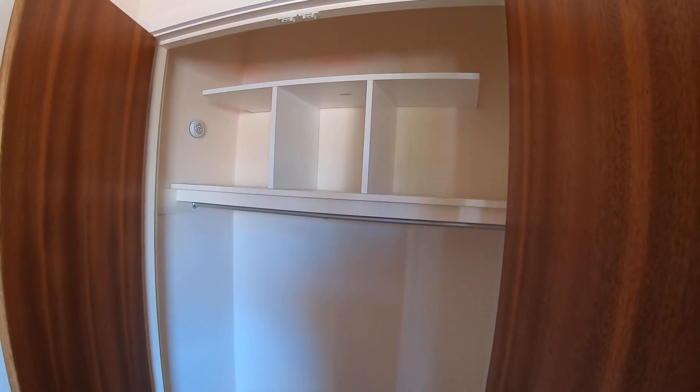On this side you've got an inbuilt wardrobe which has shelves and a pole for hanging clothes on.